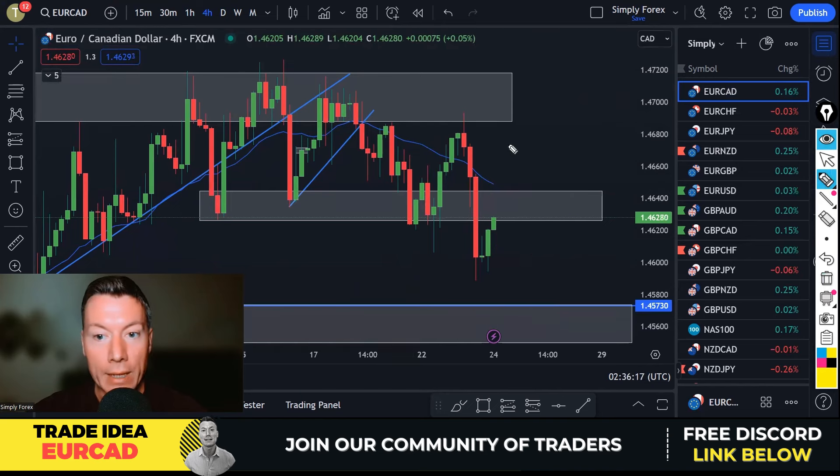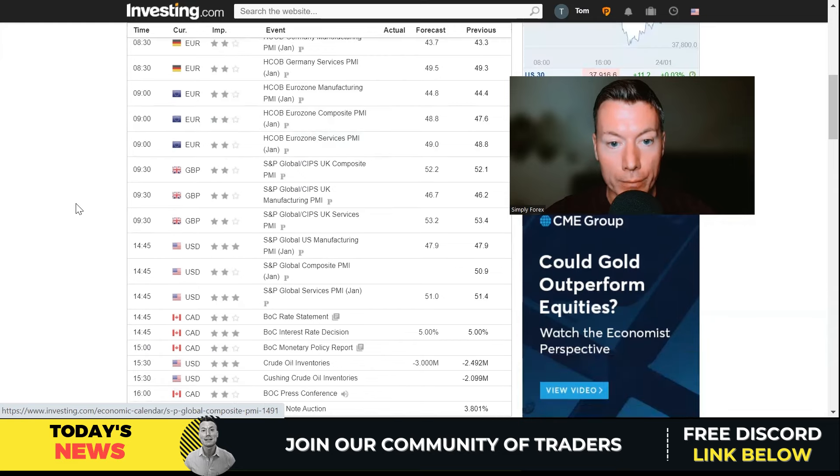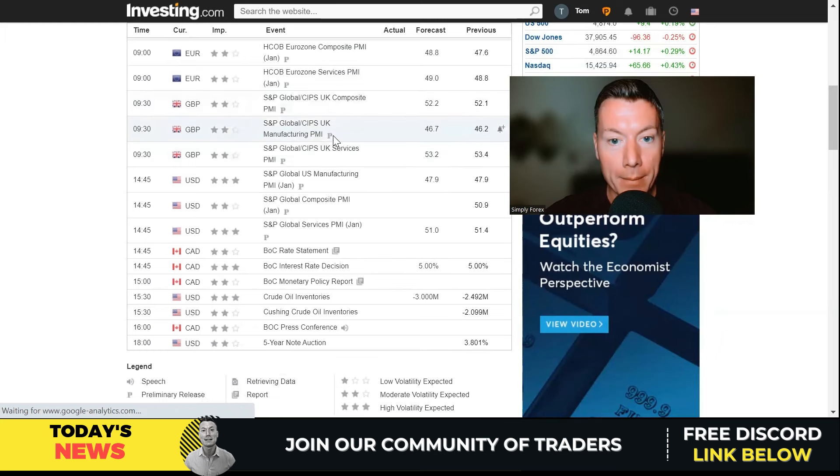Those are all my trade ideas for today. Let's look at the news for Wednesday the 24th of January. It's quite a busy news day. At 8:30 GMT we've got PMI data out of Germany — manufacturing and services — combined three-star rating, must be aware of this. Thirty minutes later, more PMI data — services, composite, and manufacturing — all coming out of the Euro. All of these London GMT times, and all together they're a three-star rating. So from 8:30 to 9:00 that is going to be big news for the Euro.